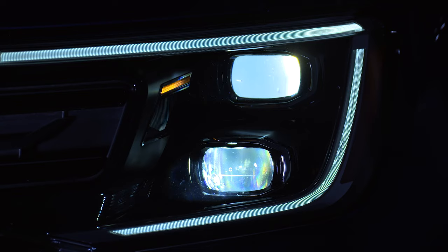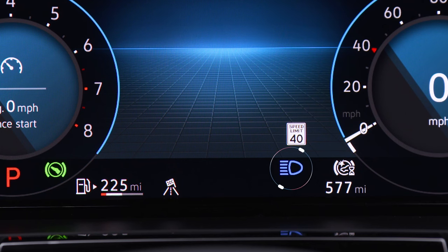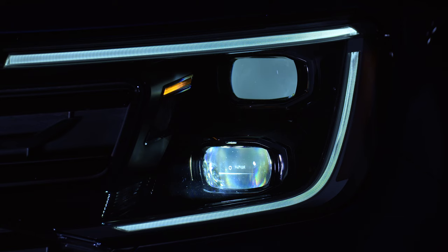High beams, or brights, can be activated by pushing the turn signal stock away from you. Flash the high beams by quickly pulling the stock toward you and releasing.